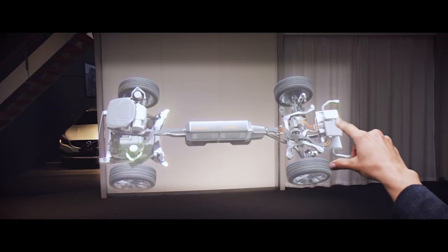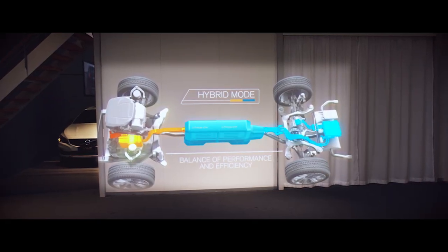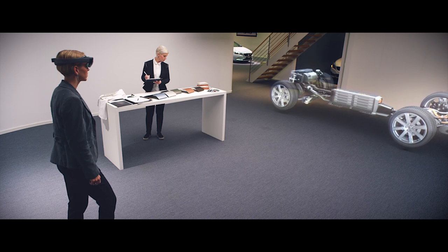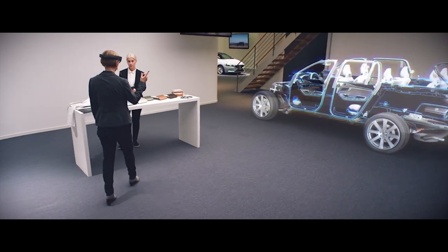The HoloLens can allow our customers to see features, colors, options. So rather than working on the computer, through seeing things you can be part of the experience.